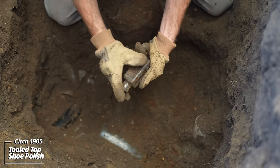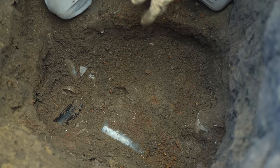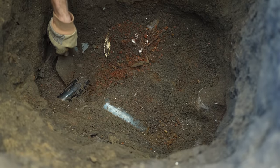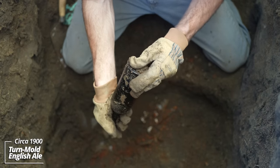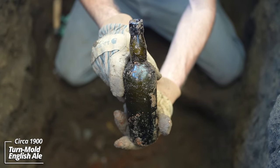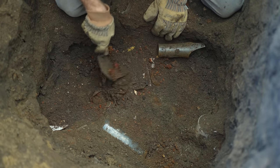Looks like another shoe polish bottle — tooled top. Turn-mold English ale. Some broken lantern pieces.